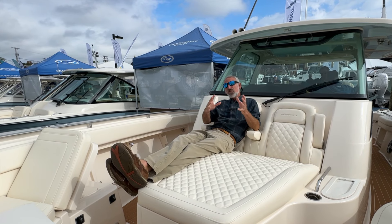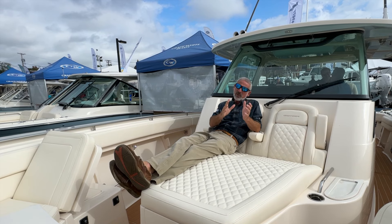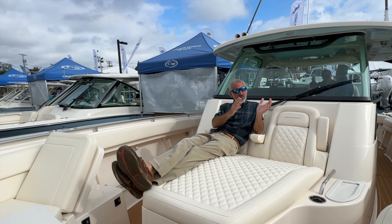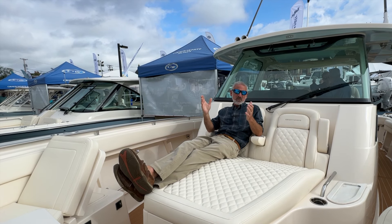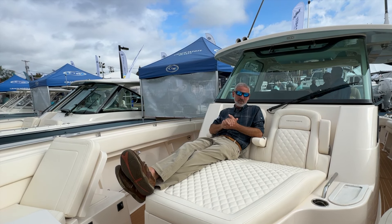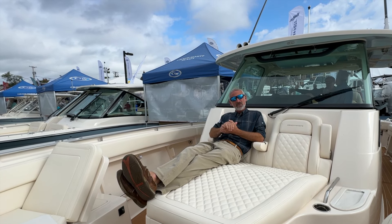Obviously there are a huge number of considerations anybody looking at a brand new boat is going to want to think about. But if you're looking for that mix between fishing and family, Grady White just does it right. And if you're looking for a big center console in the 38-40 foot range, the 386 is one that you'll want to take for a test drive.